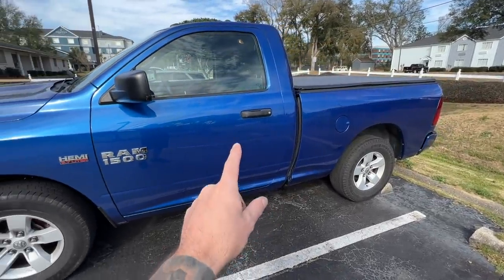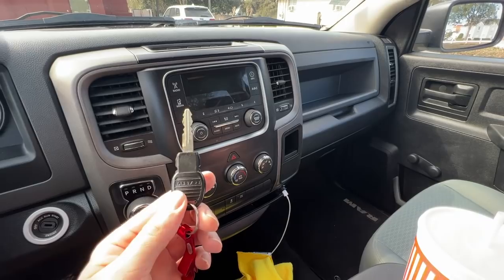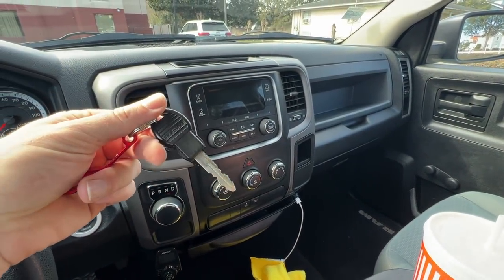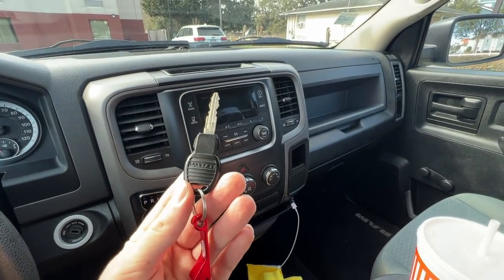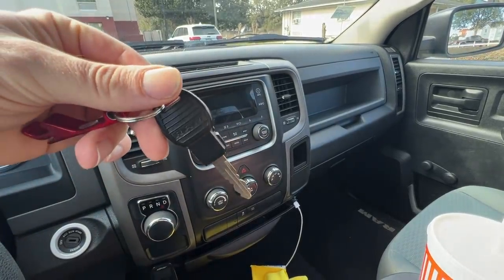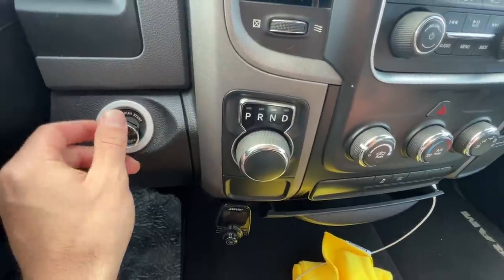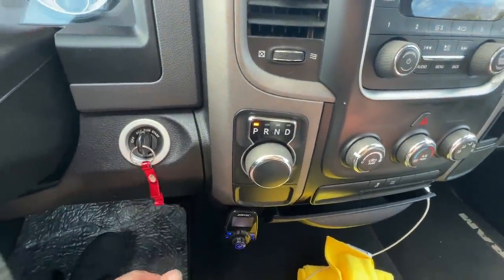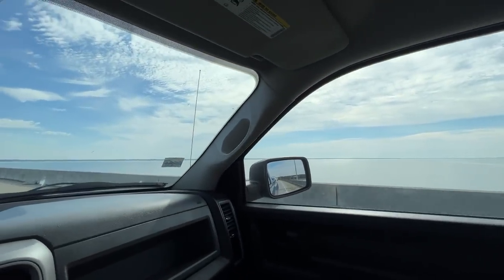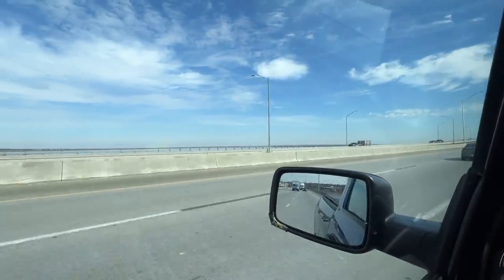Anyway, I'm gonna try to make it to the Tampa area today — got some exciting news. Let's hop in this beast and get going. At some point I gotta make a review video on this truck. There are so many odd little things — look at how goofy this key is, I've never seen a Ram key like this. Pretty cool view out here by Pensacola, there are a bunch of bridges — not a bad view to get used to.